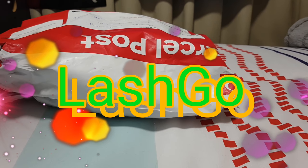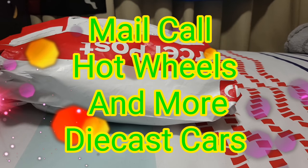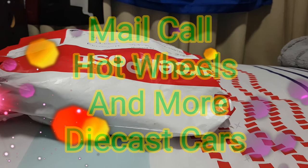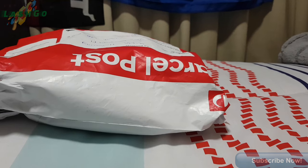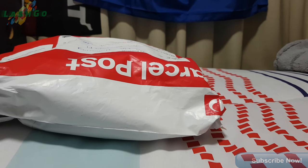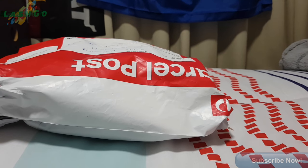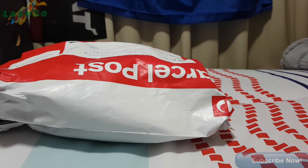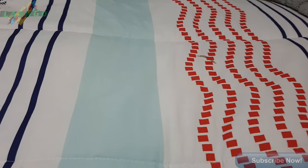Hey guys, it's Lashko here. Today this is a mail call, so let's get stuck into it. We got these cars from a garage sale, but it was too far away. It was on Facebook, so they were kind enough to post them if I gave them extra money, which I did. Alright guys, let's get started — I'm excited. Let's go. I'm Lashko, alright guys, I'll show you one by one.